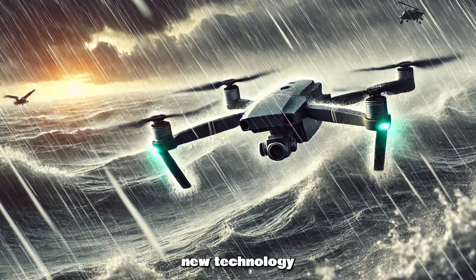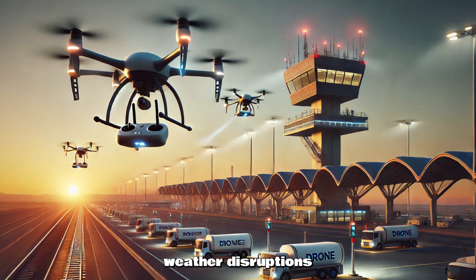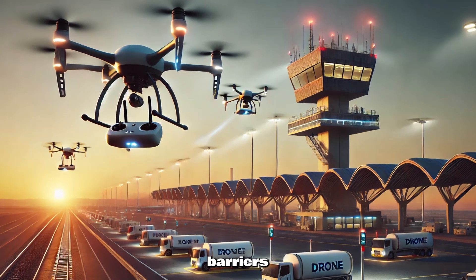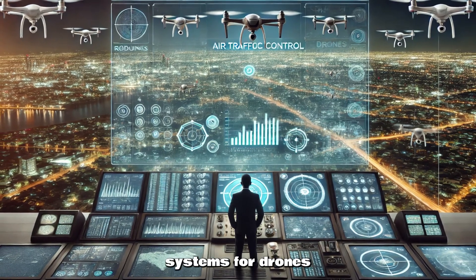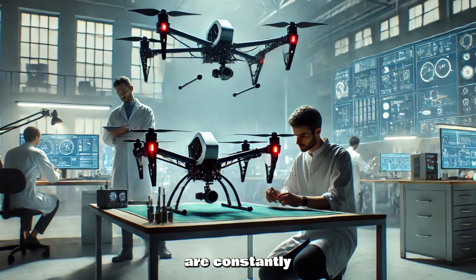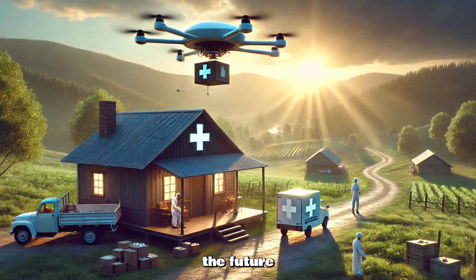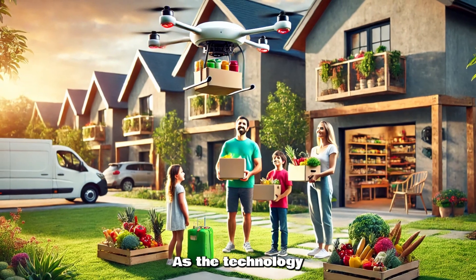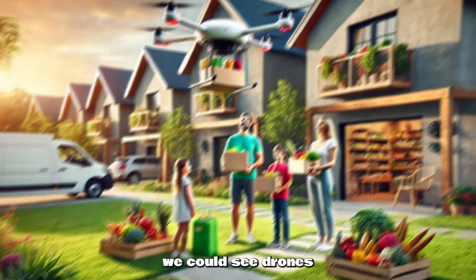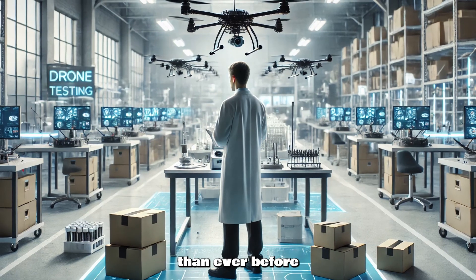Of course, with any new technology, there are challenges. Drones still face hurdles like limited battery life, weather disruptions, and regulatory barriers. Governments around the world are working to develop air traffic control systems for drones, and companies are constantly improving drone technology to address these issues. Despite these challenges, the future of autonomous drones in delivery looks incredibly promising. As the technology evolves and becomes more efficient, we could see drones delivering everything from medicine to groceries faster, cheaper, and more sustainably than ever before.